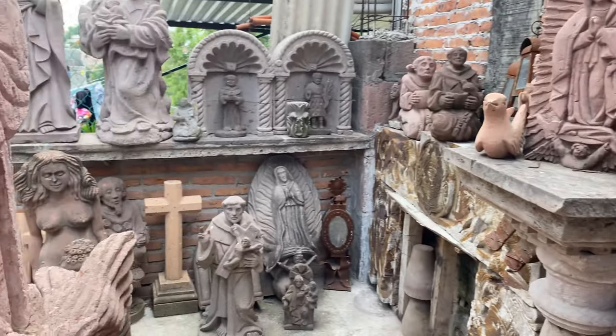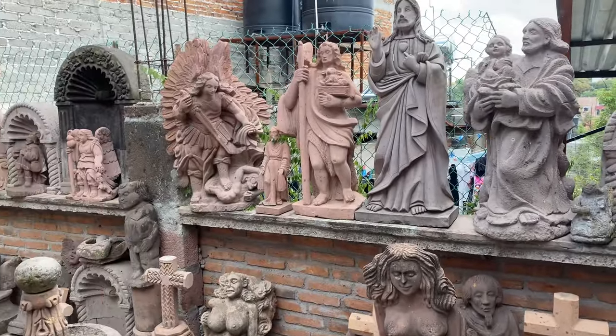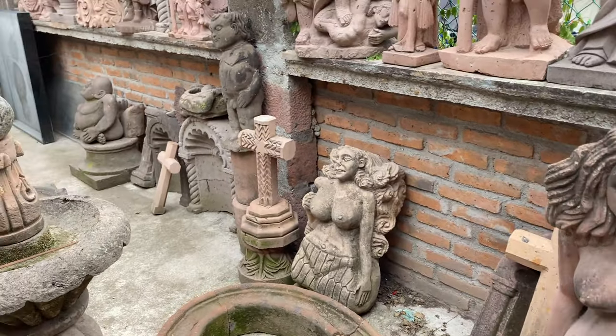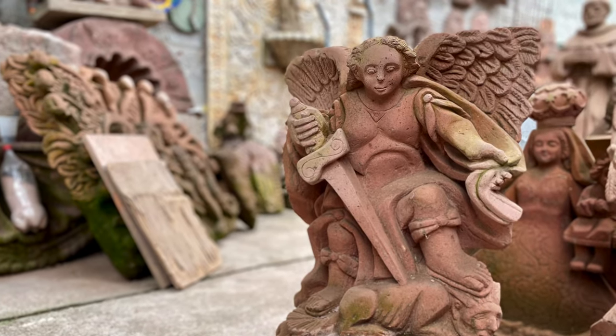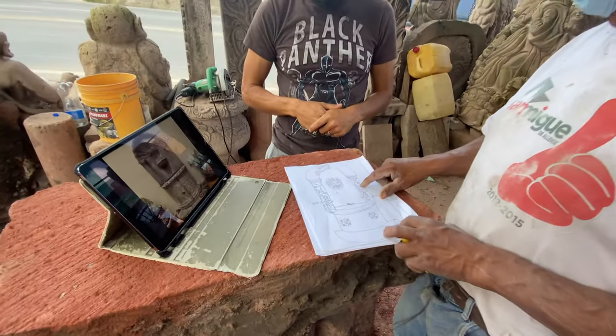We decided to make a stone cantera fountain for the home that we purchased here in San Miguel. So we started looking around at the different stonemasons and their work, and we didn't see a lot of examples of their work until we found this place and we met Zephyrino.